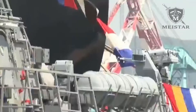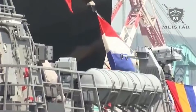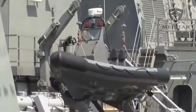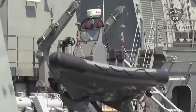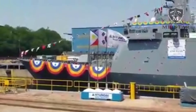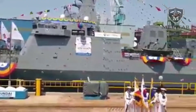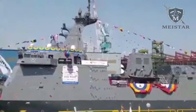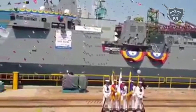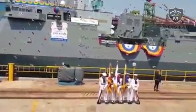BRP Jose Rizal FF-150 is the lead ship of her class, ordered for the Philippine Navy. It is also the first purpose-built frigate of the service, as its major warships were mostly transferred from other navies and reclassified as frigates. BRP Jose Rizal was designed and built by South Korean shipbuilder Hyundai Heavy Industries (HHI), and was based on the HDF-2600 frigate design, which in turn was derived from the Incheon-class frigate of the Republic of Korea Navy (ROKN).